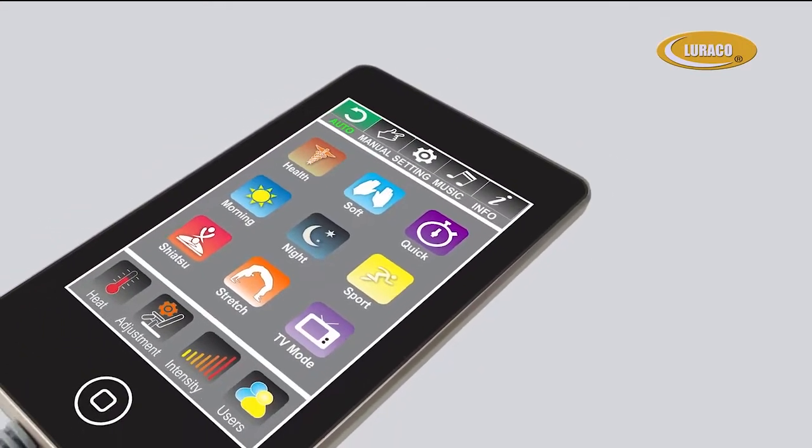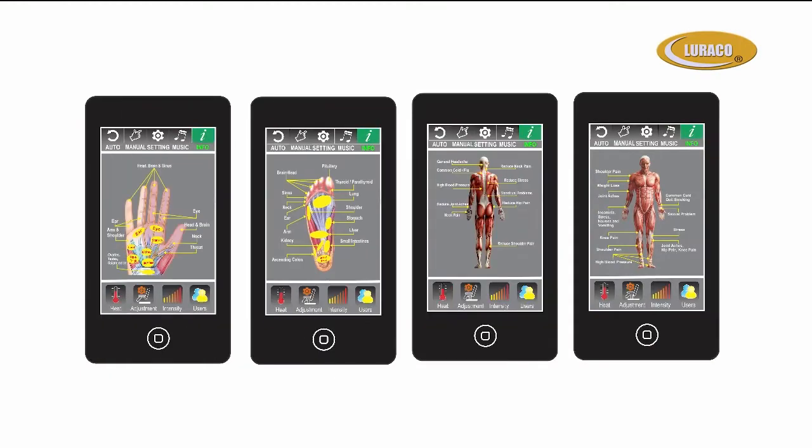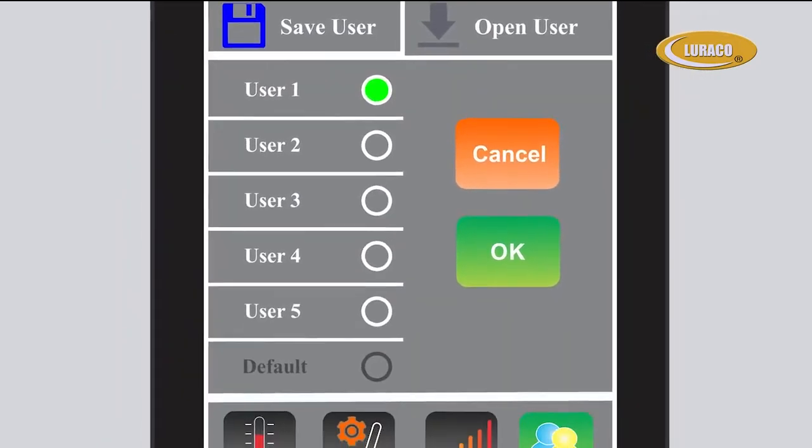It runs on a powerful operating system. The i7 has a hand-held smart touch screen remote, just like today's smartphones, which makes for a user-friendly experience. The i7 has unique features of up to five personal memory settings, so the whole family can enjoy. Five levels of intensity controls, so you can have it as soft or as intense as you'd like.